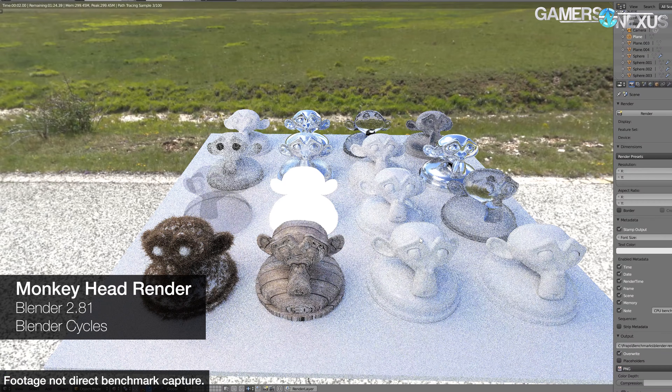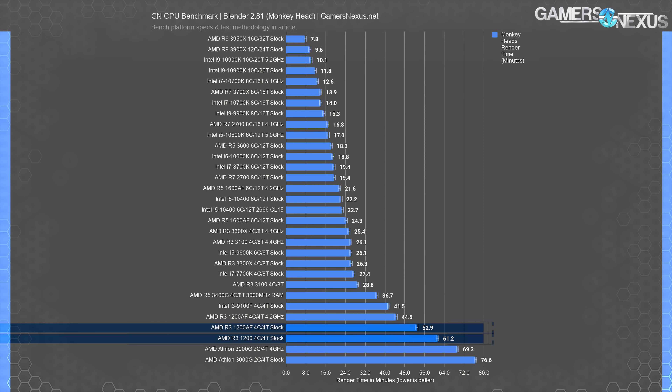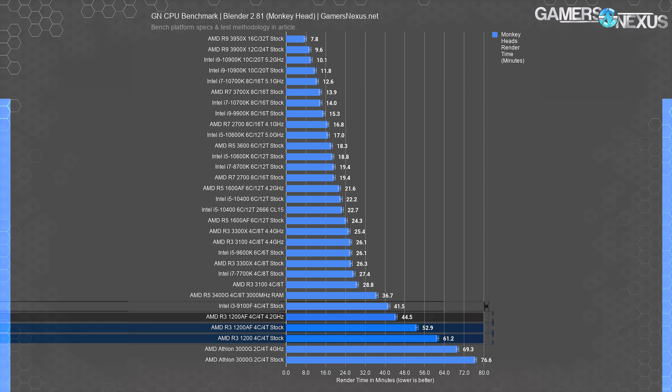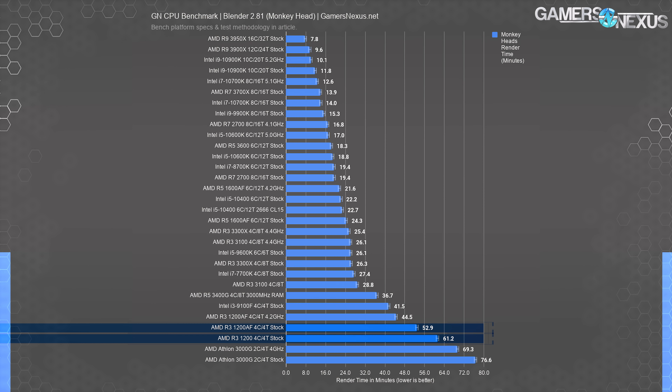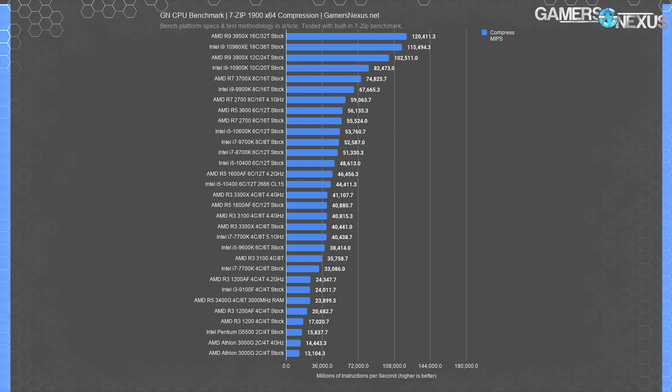The overclocked 1200 AF does nearly tie Intel's locked 9100F, although you shouldn't have bought that to begin with. For production benchmarks, we ran the whole suite but it's a cheap part not really meant for this kind of workload, so we'll keep it short. In Blender, the stock 1200 AF rendered our monkey head file 14% faster than the original 1200, and the overclocked 1200 AF rendered 27% faster than its original. The 1600 AF has a huge advantage in any tile-based renderer because it has 12 threads and one tile is spawned per thread, rendering 54% faster than the stock 1200 AF.